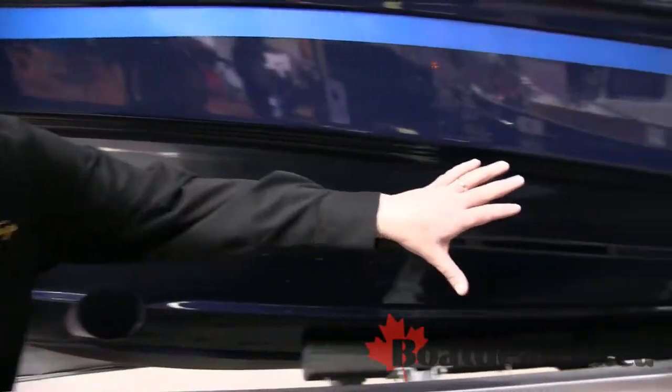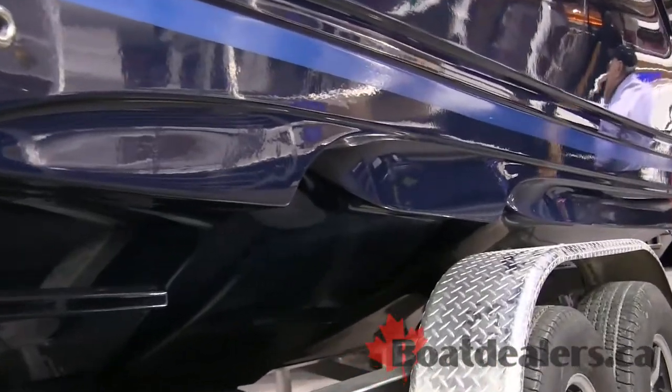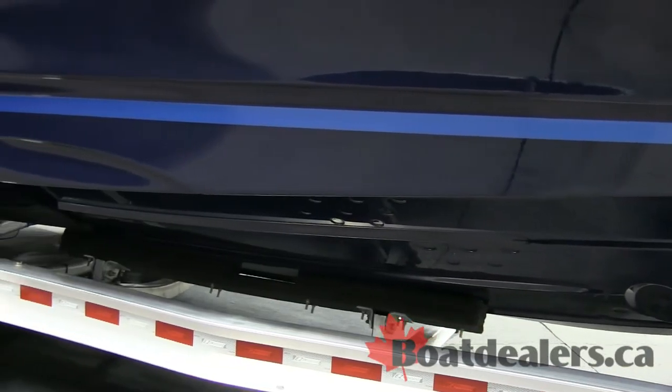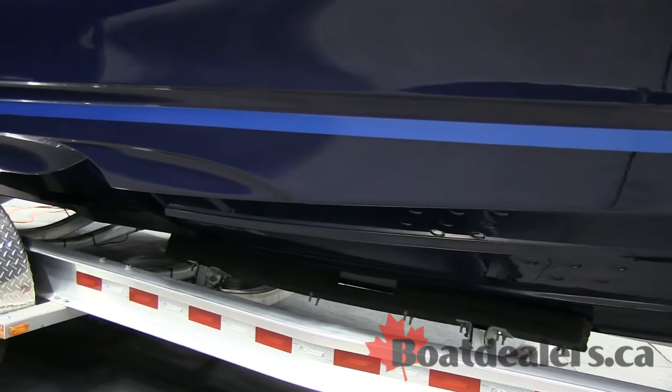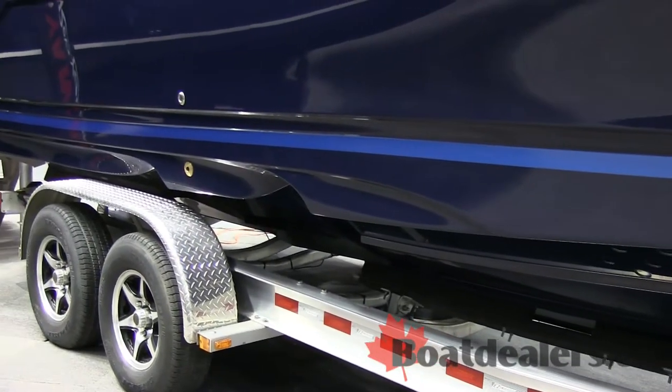As you see further down the hull, there's actually a twin stepped hull design. This is an innovative design from Cutwater. What it does is it introduces water and air flow into the hull, which breaks up the surface tension, gives it more back-end lift, and provides so much fuel efficiency.